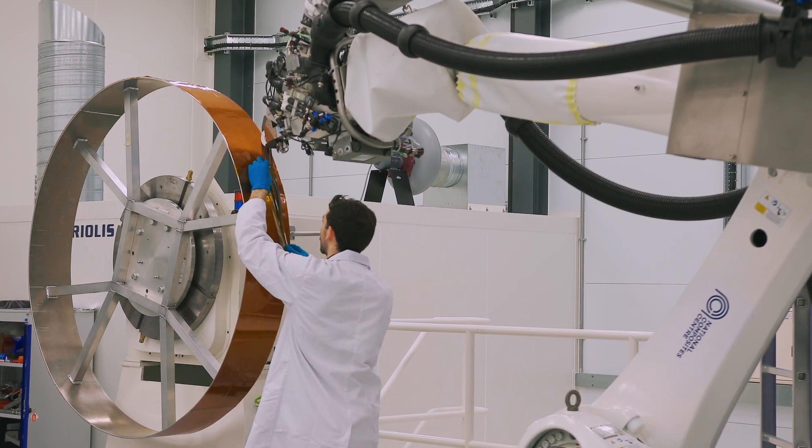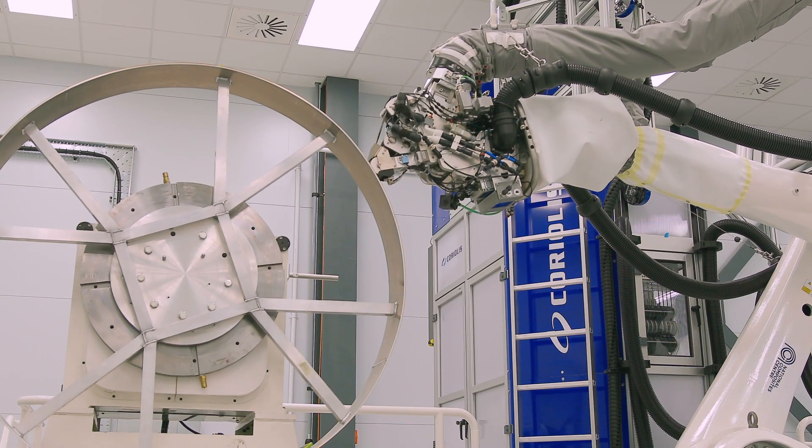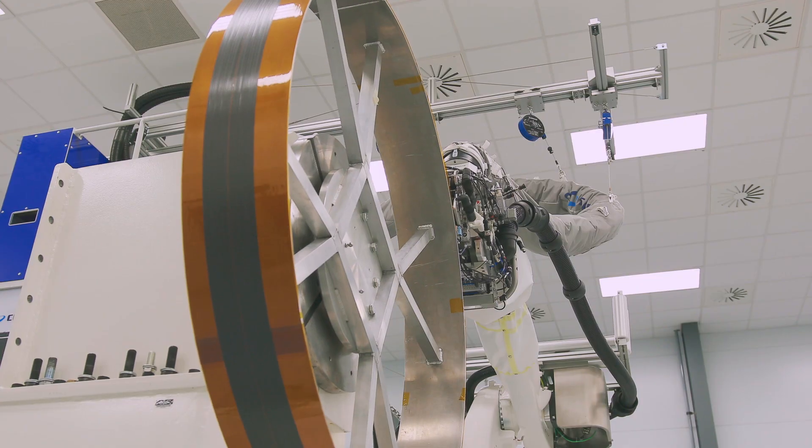Working at the NCC is a great opportunity to increase my current skills and to develop new skills. You also get paid to learn and paid to work. I get to work alongside experts within the composite industry and it's just an amazing day-to-day job.